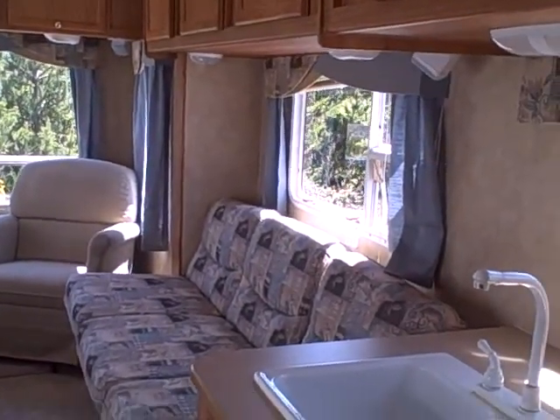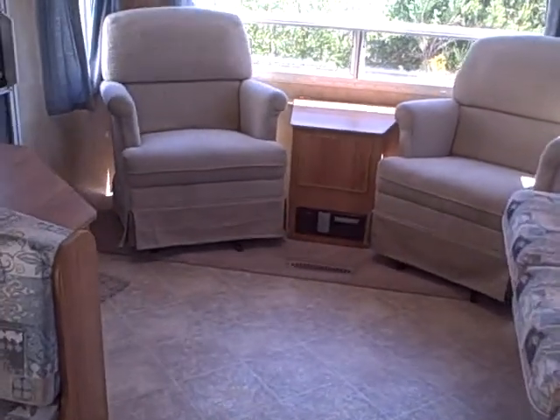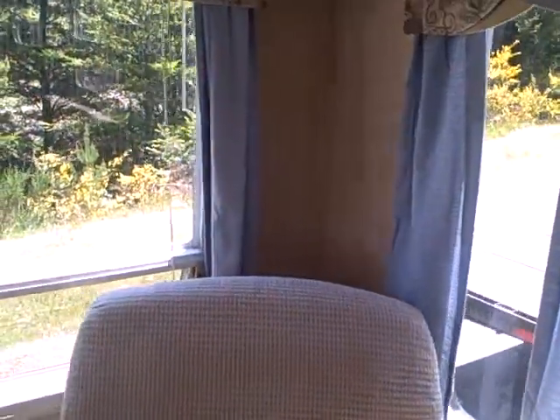Notice how bright and cheery it is in here with all the windows. Check out this 2006 J-Feather right here at Gibbs RV in Coos Bay. Remember, we take trades, we finance, and we can even help with delivery if you live out of the immediate area. Give us a call at 1-800-824-4388, or see us on the web at www.gibbsrv.com — that's G-I-B-S-R-V dot com.